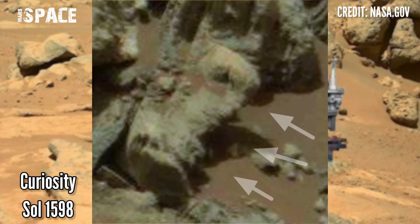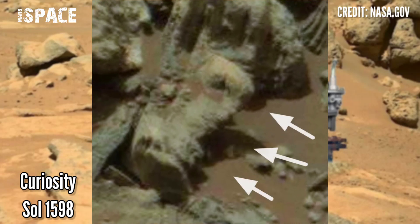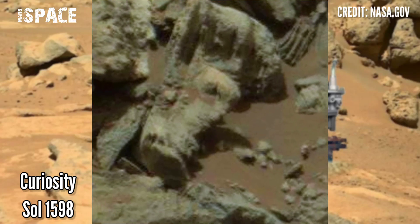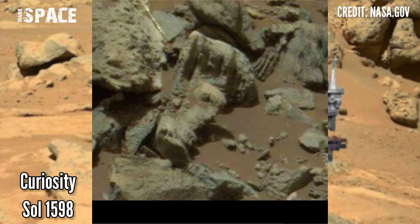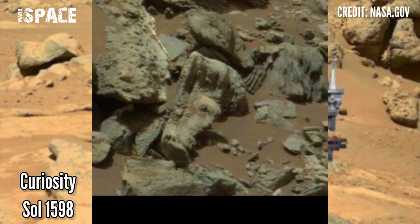Let's watch and close up — the object looks like something mysterious. What are your ideas about it? Possible Martian technology or some other object? Let me know right now.